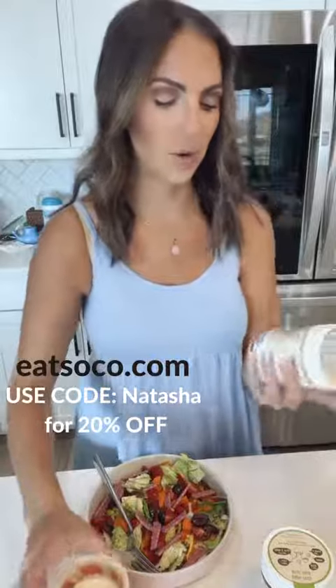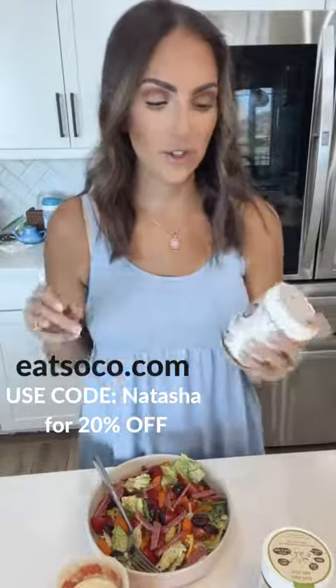I found this brand SoCo Tahini — they have different kinds of tahini with clean ingredients, gluten-free, and dairy-free. The one that I used for the dressing is the tahini and dates.